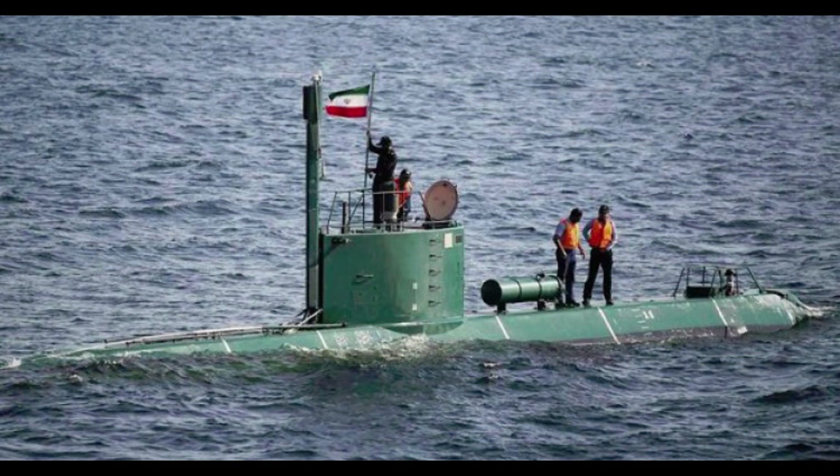The Pluto is currently deployed by Norway, Egypt, Vietnam, Spain, and Italy.